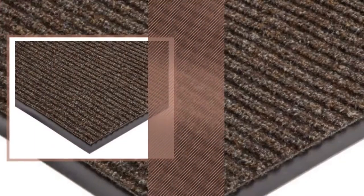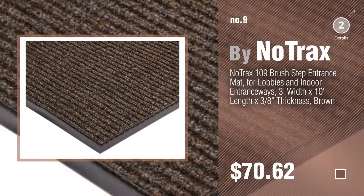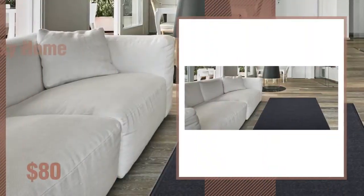Number 9, by Notrax. Discover more 3x10 rugs ideas and items to explore — click the info circle. Number 10, by Maxi Home.